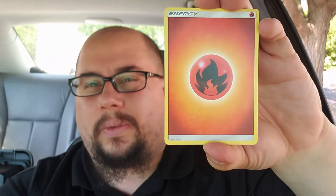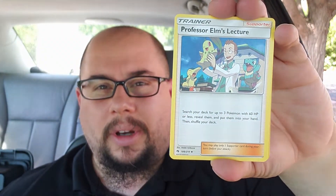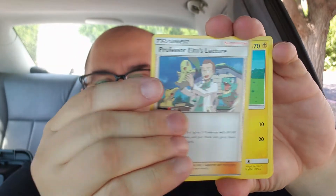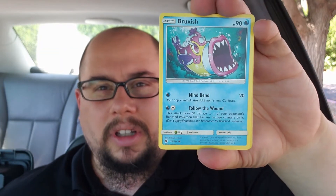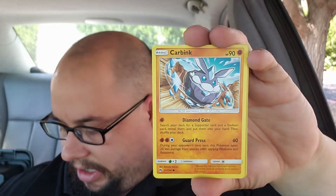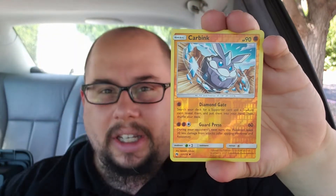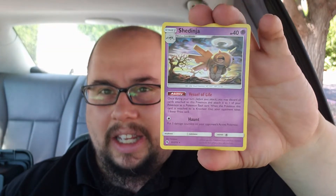There's the code card for you guys — curious what you get in that one. I never really got anything that great. Fire energy... they were still fun to open on occasion. From Lost Thunder: Slowpoke, a creepy little Breloom, Larvitar, Carbink, Carbink again, and a Shedinja.